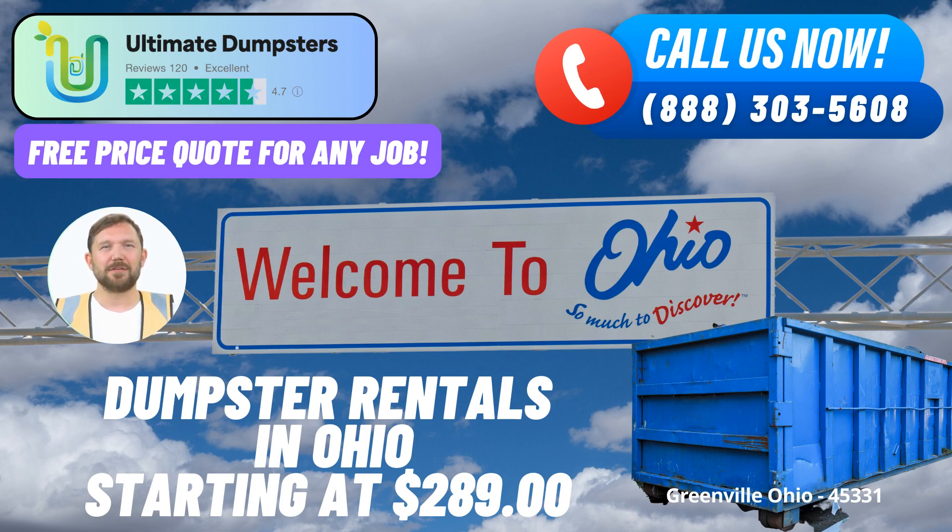Versatile container options: we offer a variety of roll-off container sizes to suit your specific needs. Our available sizes include 10-yard, 12-yard, 15-yard, 20-yard, 30-yard, and 40-yard dumpsters.